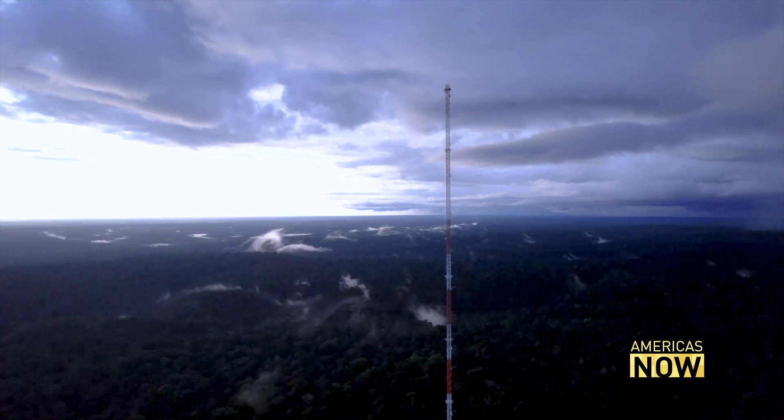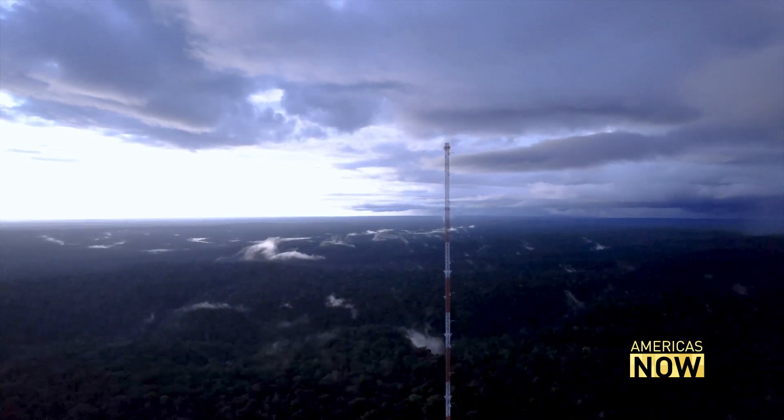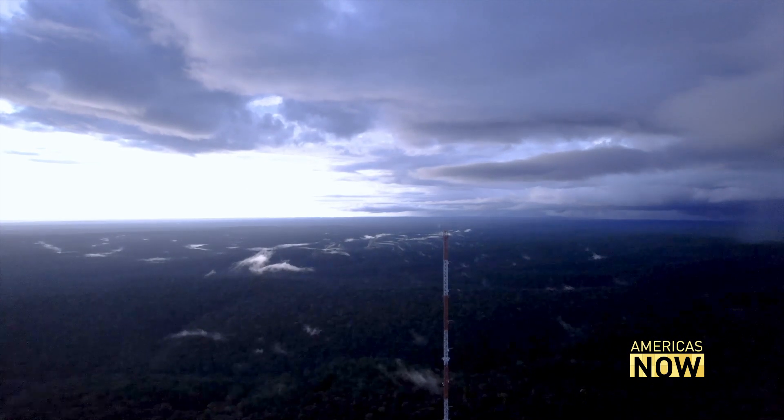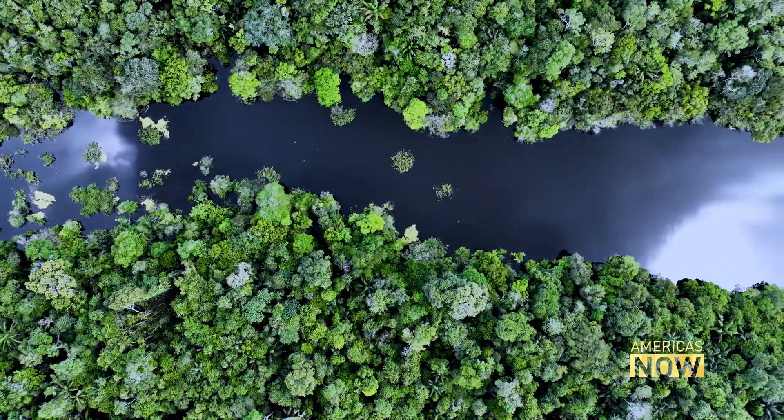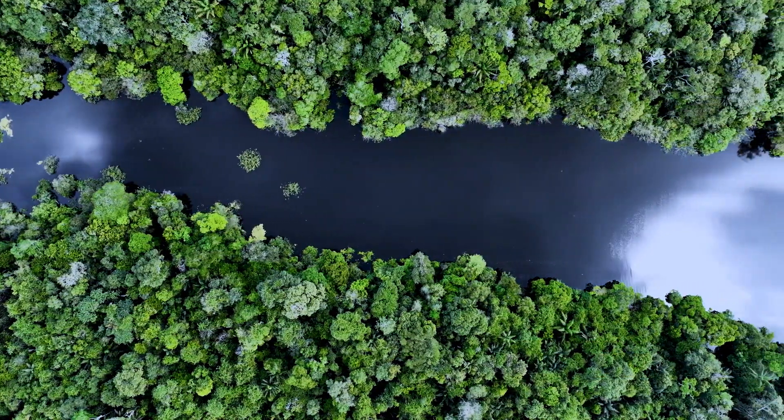Safeguarding the Amazon rainforest is not an easy task, but it is vital to the health of the planet.